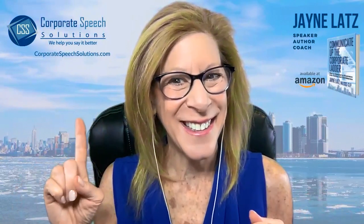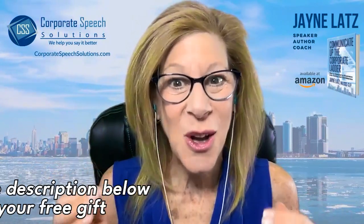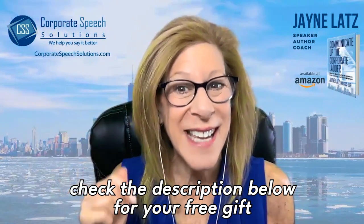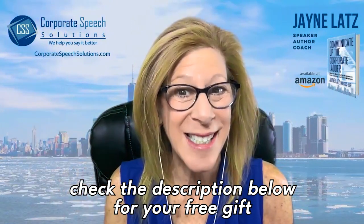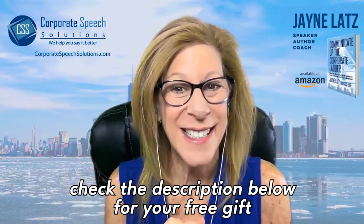Are you ready to learn? And before I get started, don't forget to go into the description box to grab your gift for today.